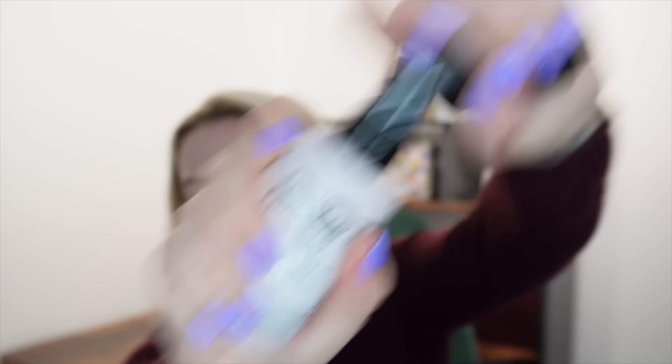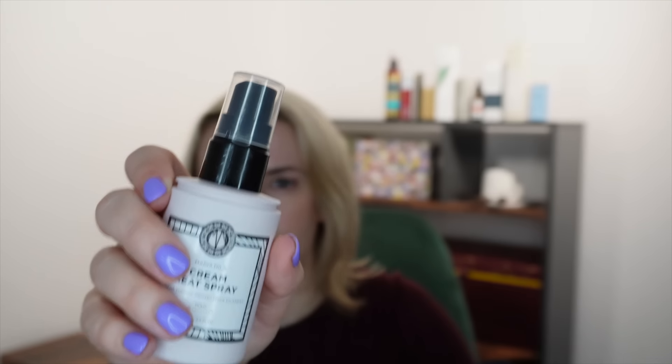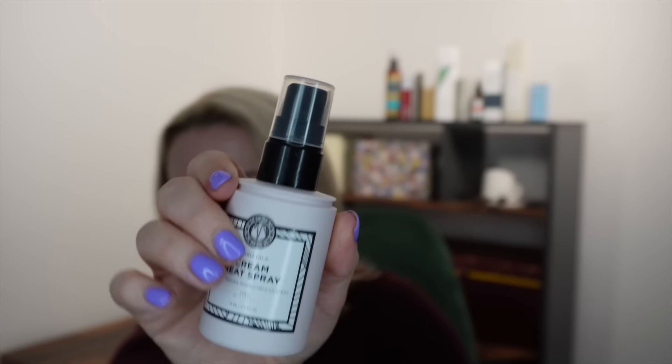Next is Maria Nila's Cream Heat Spray — a light or low hold, 75ml travel size, retailing for 14 pounds. It's PETA approved, cruelty-free, and vegan. It's a nourishing heat-protecting cream-based spray that provides moisture, rebuilds damaged hair, prevents split ends, adds subtle shine, and has a color guard complex to help preserve color. I spotted this brand in Selfridges recently. Again I'm wondering — can I use this with fine hair?